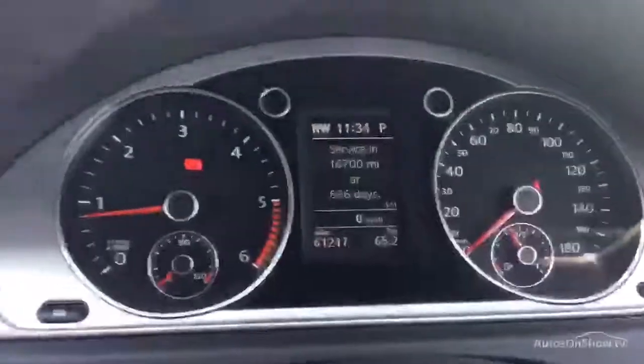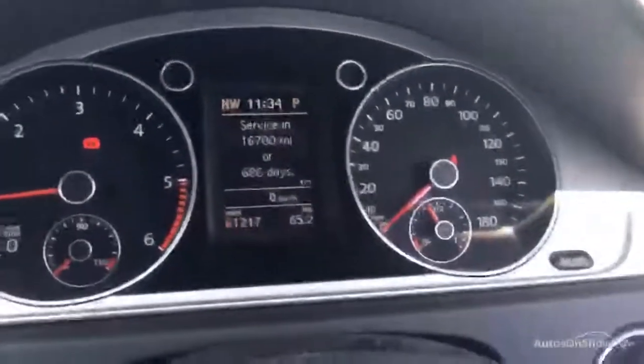So that's the Passat CC 2 litre diesel Bluetech motion, 61,000 miles on the clock, very very good condition, automatic gearbox. Thanks for taking the time to watch this short video.